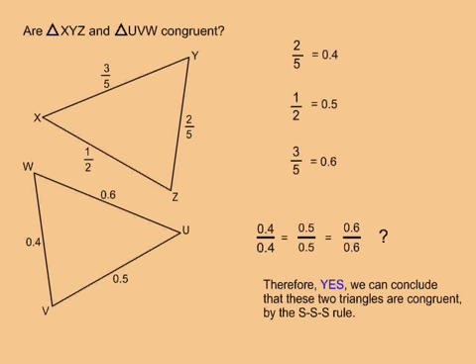In this example, are triangle XYZ and triangle UVW congruent? One triangle is measured in fraction form and the other is measured in decimal form, and that makes it hard to compare them. So I convert all three of the fraction measurements into decimal.